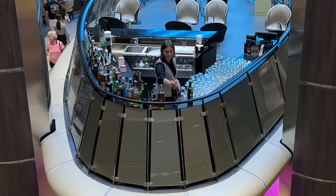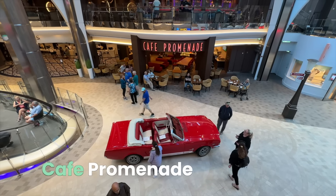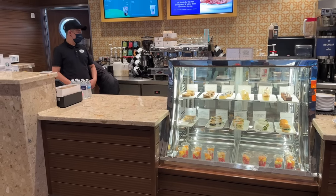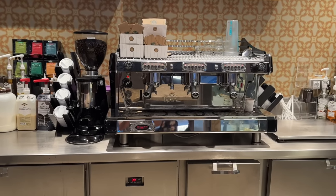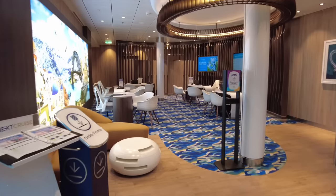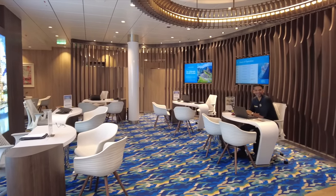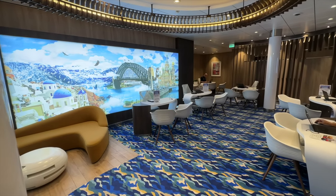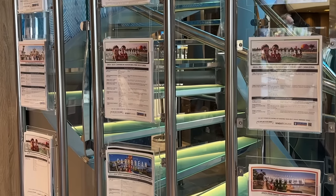Cafe Promenade is always bustling with activity — it's a great place to grab a snack or just sit and people watch. On our sailing, it was open 24 hours a day and offered light snacks and espresso options. If you're a Royal Caribbean fan, you'll want to step into the Next Cruise office. The Next Cruise desk allows you to put down a deposit or shop for your next cruise, with an onboard credit up to $600 depending on your sailing. Talk to your travel agent about this option, as you can usually put down a deposit at Next Cruise and then transfer your booking over to your agent.